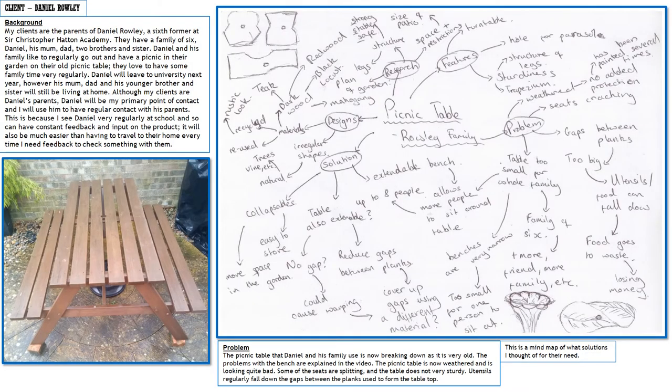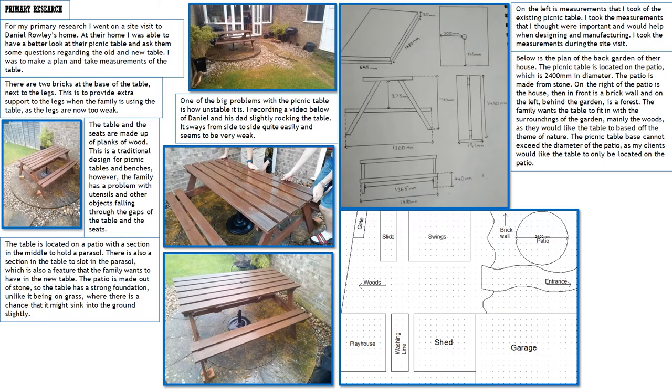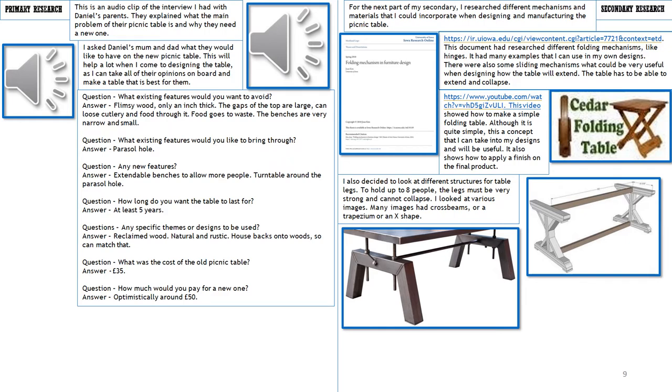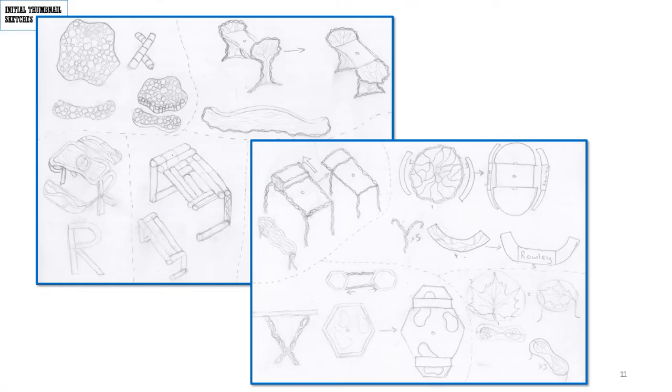So this is an example of an NEA piece that a student did last year, and I thought it was a really good opportunity to show you the type of work that's produced. This student was developing a picnic table for their client because their old one was starting to break and wasn't serving the purpose they wanted it for. The student brainstormed the problem, then planned out research, went on to take measurements, do a site visit, did an interview and asked his client exactly what they wanted and analysed the results. He looked at existing products and inspiration for new products to test his creativity and started to come up with some initial ideas.